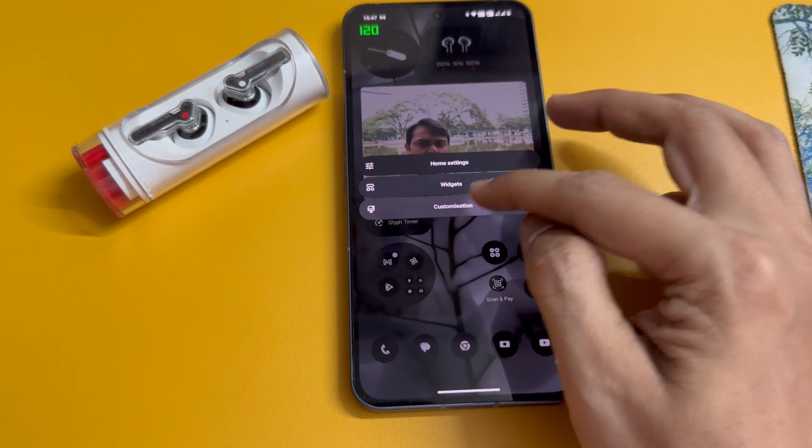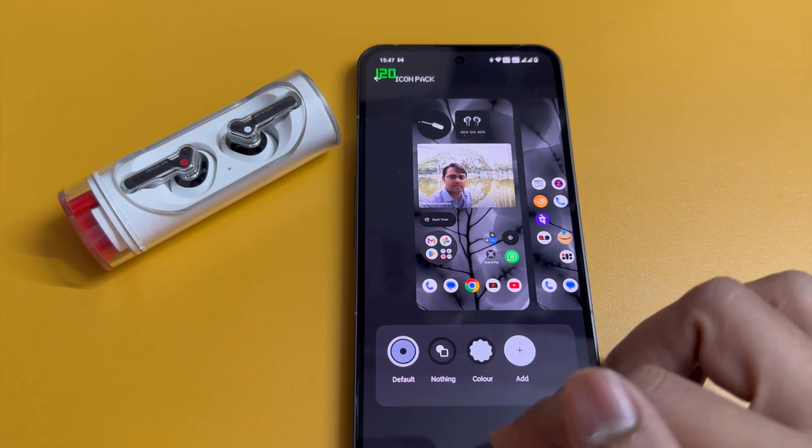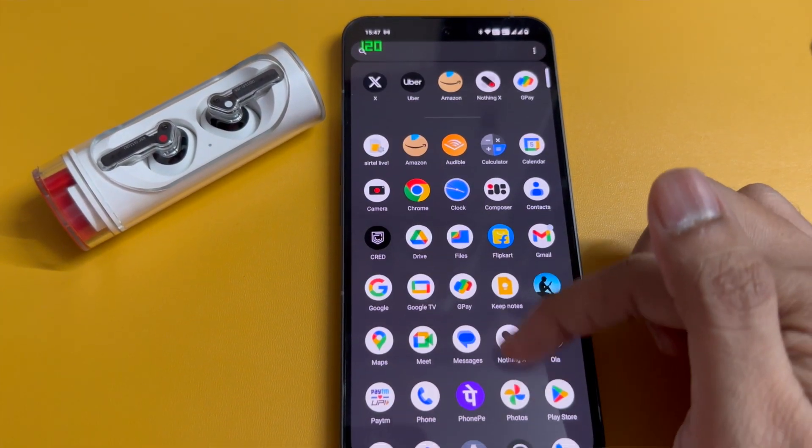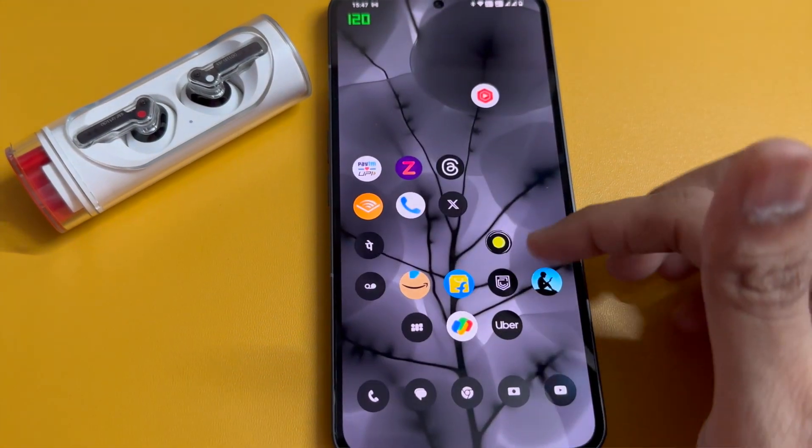I believe Nothing will extend these functionalities to other apps too. But the whole internet is divided on the Glyph lighting — one group says it's just a gimmick adding no value, while the other group says it reduces distractions so you don't always need to check the screen but still get important notifications. To further reduce distractions, Nothing has also introduced a new icon pack — completely black and white — though some apps still retain their brand colors.